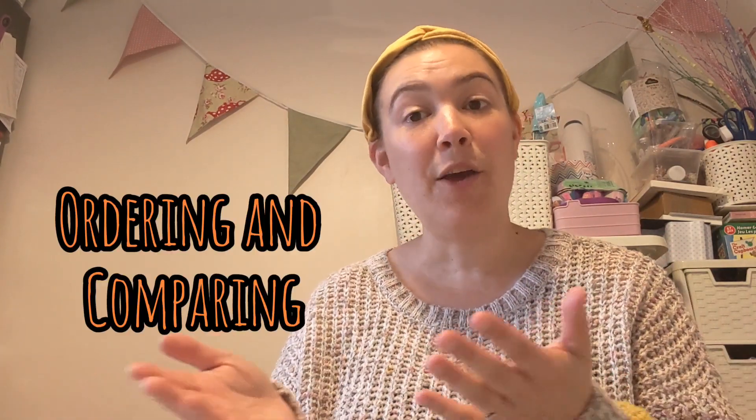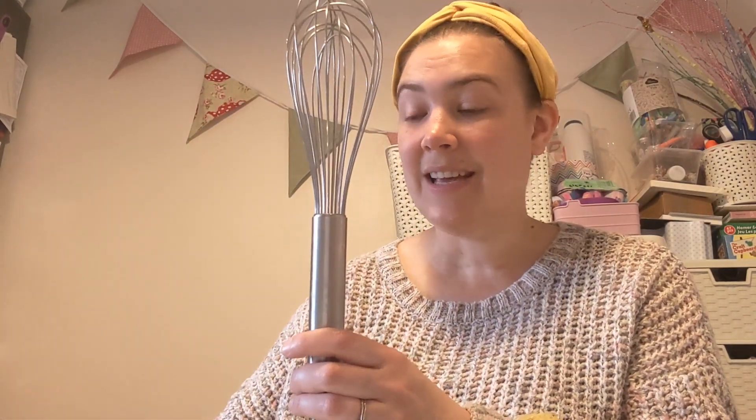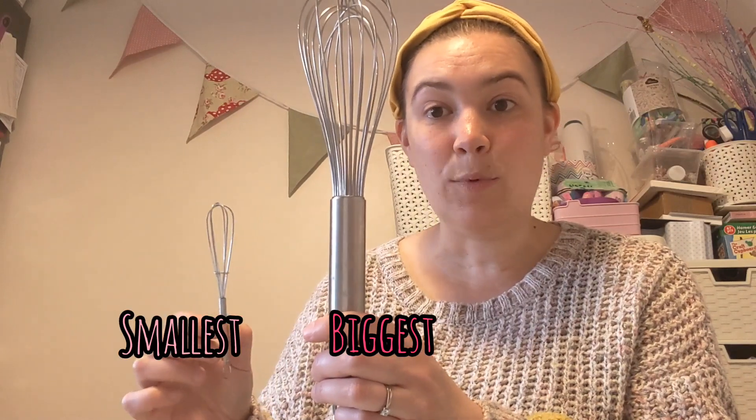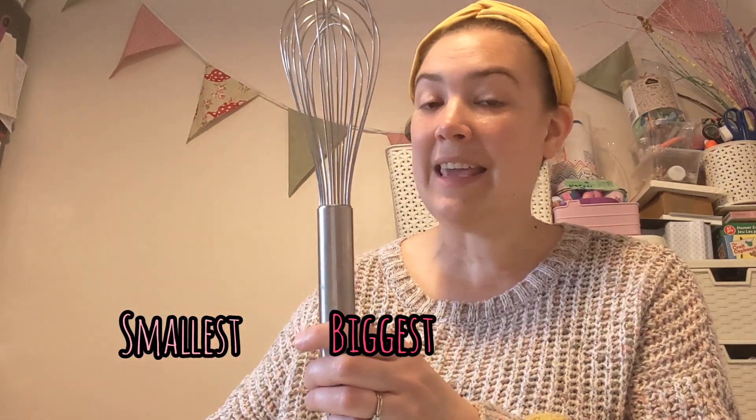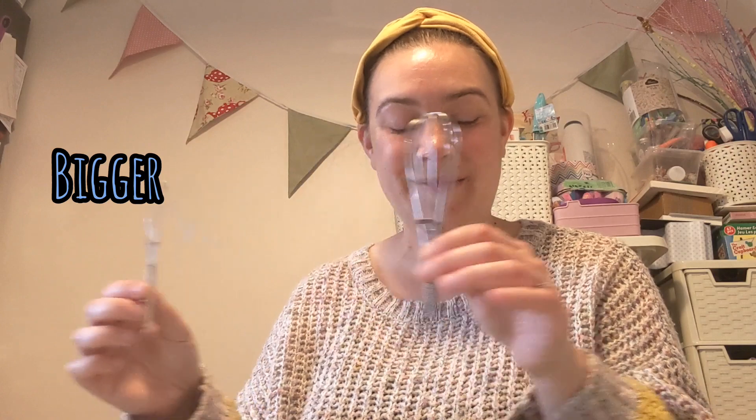We've also asked if you could have a look around your house and see if you can find any objects and compare their sizes. It might be that the objects are all the same and you can find one that is the biggest and one that is the smallest. You might even have one that is somewhere in the middle — one that is smaller than your biggest one but bigger than your smallest one.